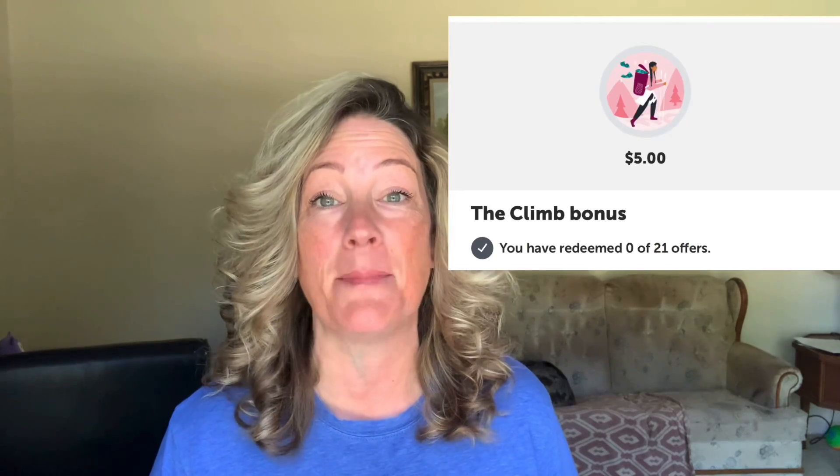I appreciate you. Let me know if you got the climb bonus or a weekend warrior today. Rebates and bonuses can vary per account — not all accounts will get them, and the amounts and number of rebates you have to complete can vary. So let me know what you got. I got a weekend warrior for $1 back when I complete 15 rebates, and then I got a climb bonus for $5 back when I complete 21 rebates.